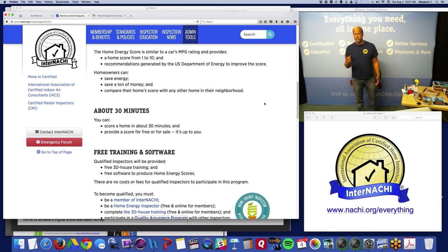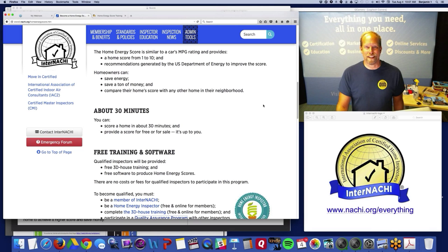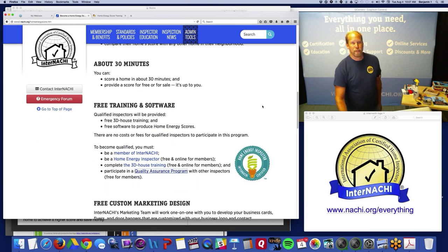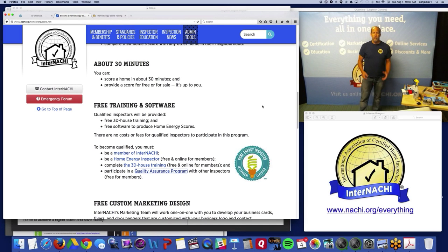The score is similar to a car's miles-per-gallon rating. It provides a score from 1 to 10 and recommendations generated by the U.S. Department of Energy — not by you or InterNACHI. It shows homeowners how they can save energy and therefore money, and they can compare their home score with any other home in the neighborhood. It only takes about 30 minutes to do. As a home inspector, you already have the skill sets that are perfect for performing a Home Energy Score.